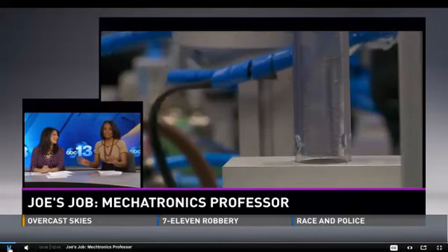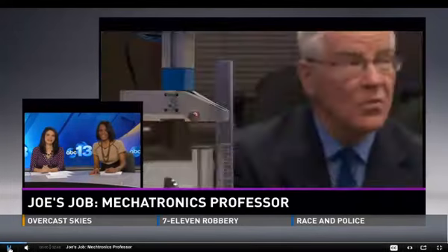Joe's job was a real stretch for Joe Flanagan. This involves math, electronics, and engineering technology — that's the kiss of death for journalists right there.